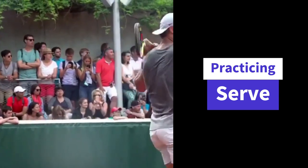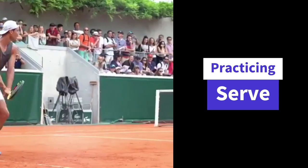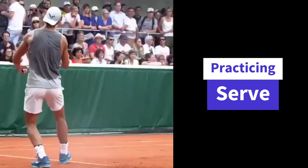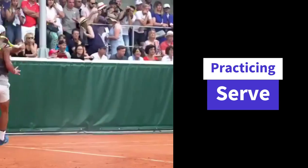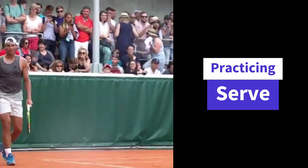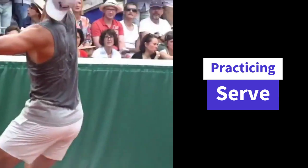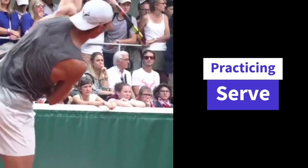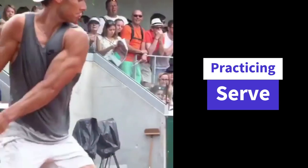He is able to hit his second serve over 90 mph on a consistent basis. His average second serve speed is 95.5 mph while his average first serve speed is 115 mph. This, along with his masterful baseline game, permits Rafael Nadal to win an extraordinarily high percentage of second serve points. Nadal has the highest win percentage of any tennis player on second serve points, winning 57.5% of his second service points throughout his career.